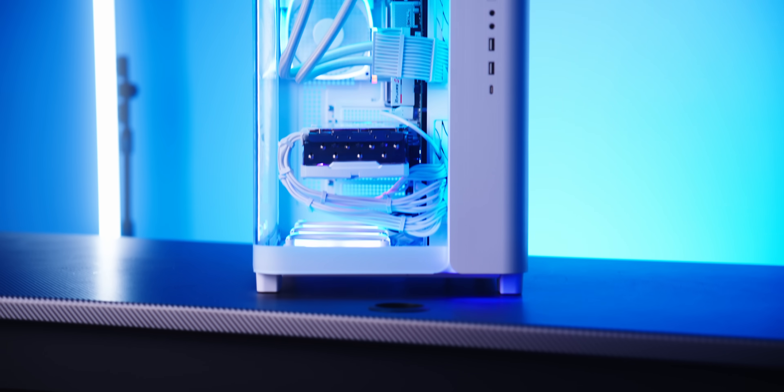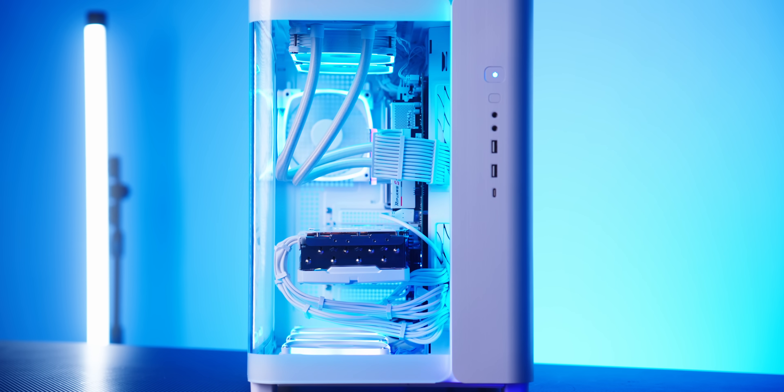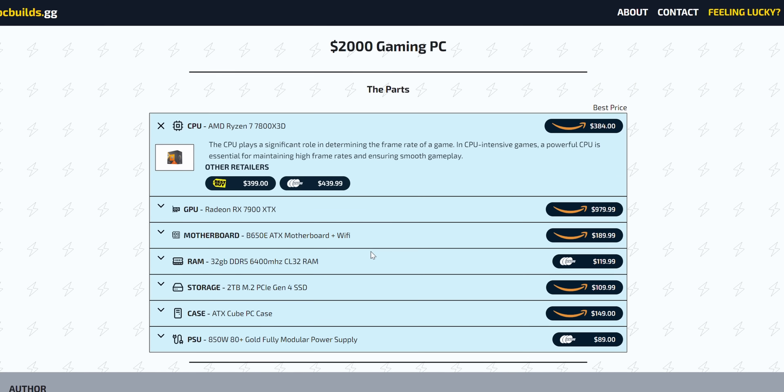Hello and welcome to the Scatterable channel. Today let me show you what are the best PCs you can build in the month of January 2024, with three of them ranging from $500 to $2,000.